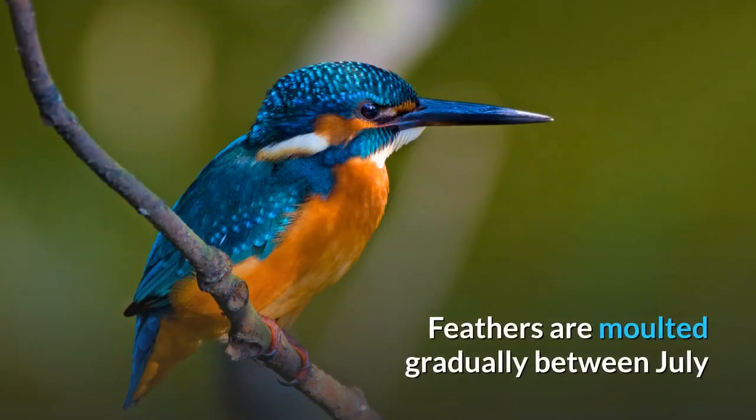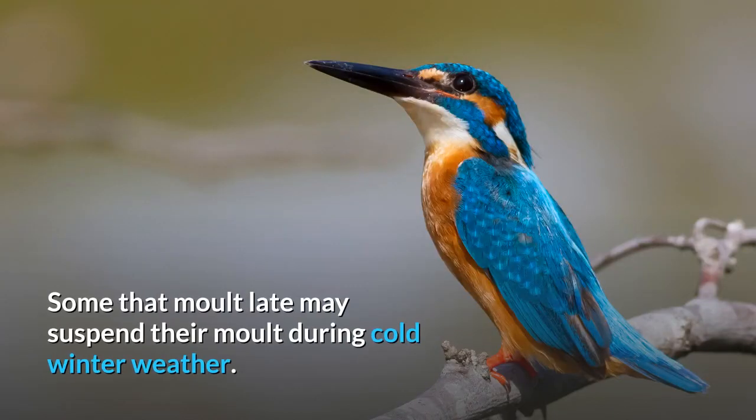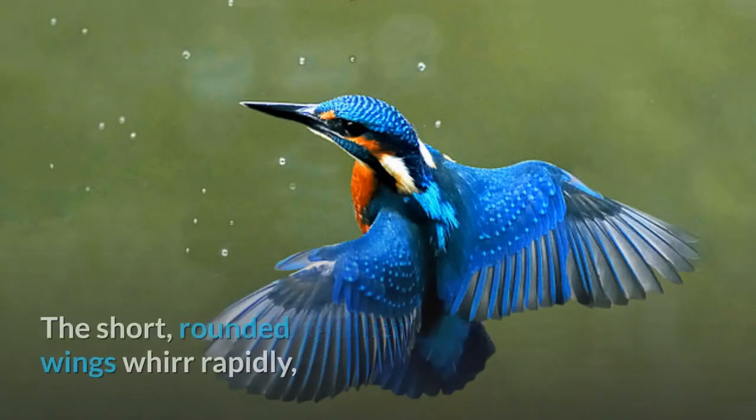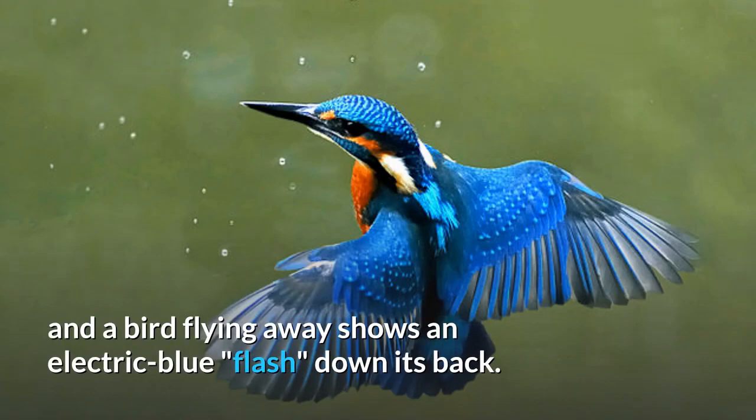Feathers are molted gradually between July and November, with the main flight feathers taking 90–100 days to molt and regrow. Some that molt late may suspend their molt during cold winter weather. The flight of the kingfisher is fast, direct, and usually low over water. The short, rounded wings whirr rapidly, and a bird flying away shows an electric blue flash down its back.